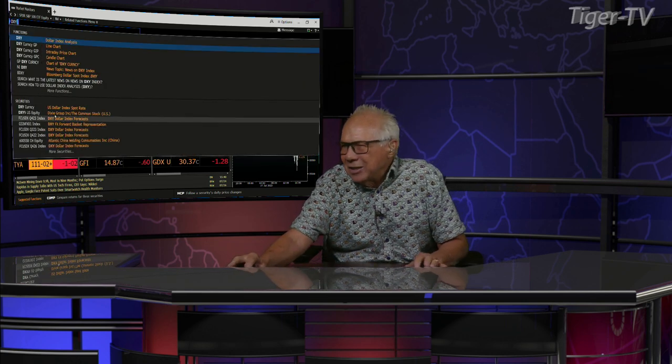Euro at $1.09, yen at $1.39, British pound at $1.27. Let's go to the dollar first, because this is going to get intriguing.